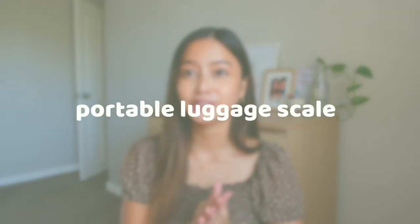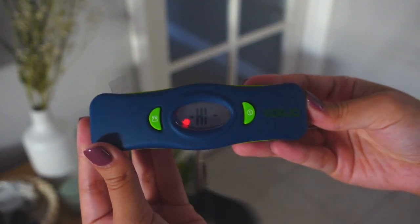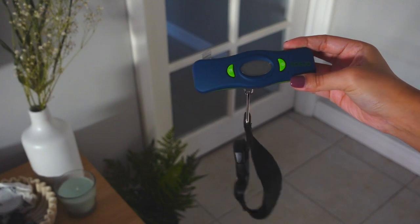Another favorite travel item I picked up from Myer was this portable luggage scale. It's come in super handy when traveling to different accommodations where we couldn't just weigh our luggage. There have definitely been trips when I've been shopping quite a bit and needed to know if I was over the limit so I could add more luggage allowance rather than paying at the airport, which is a total rip-off. It's come in handy so many times, so I definitely had to include it in this video.